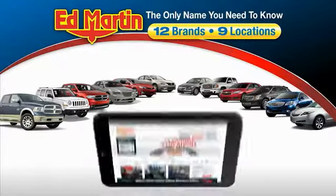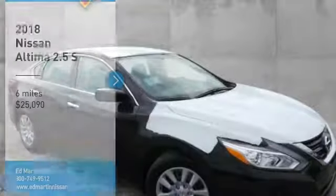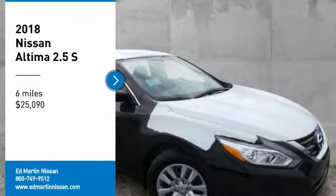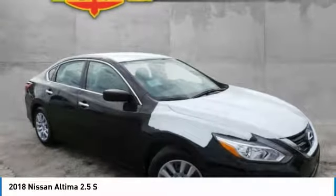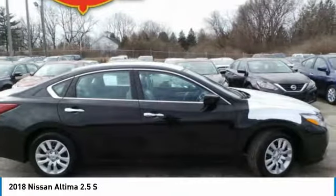Thank you for clicking our video. You can also shop over 4,000 more cars and trucks online at edmartin.com. Stop by and take a look at the 2018 Altima. The Nissan Altima offers advanced features to make life easier.